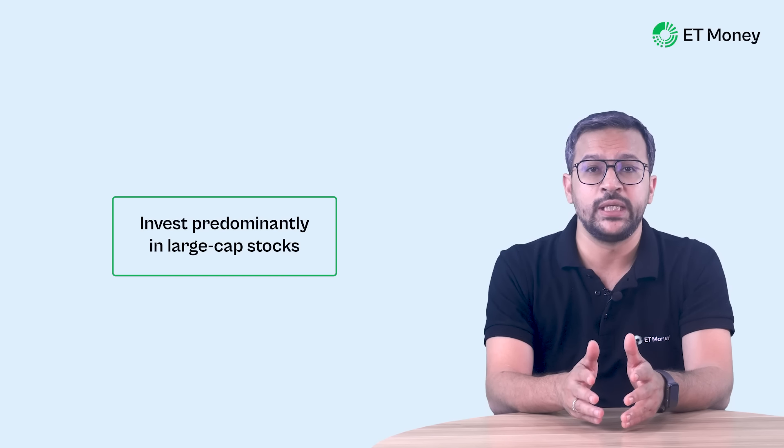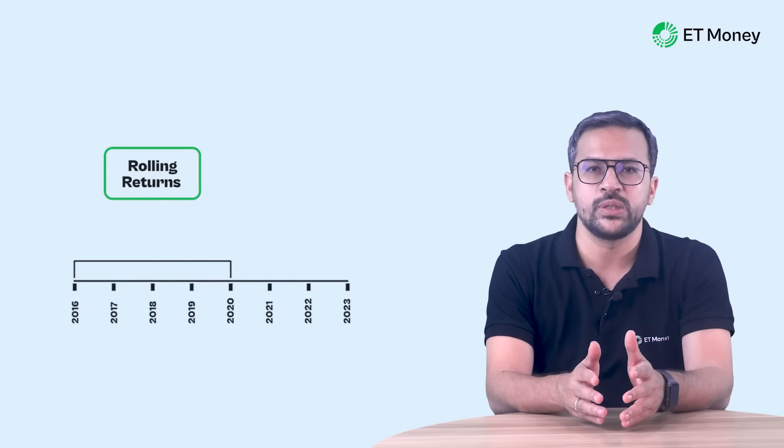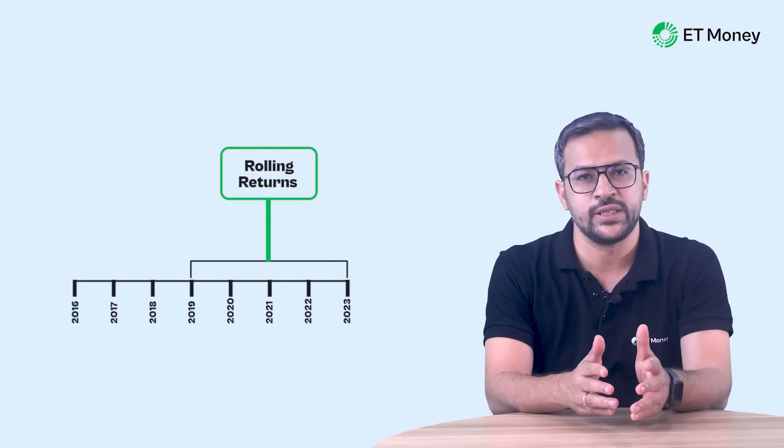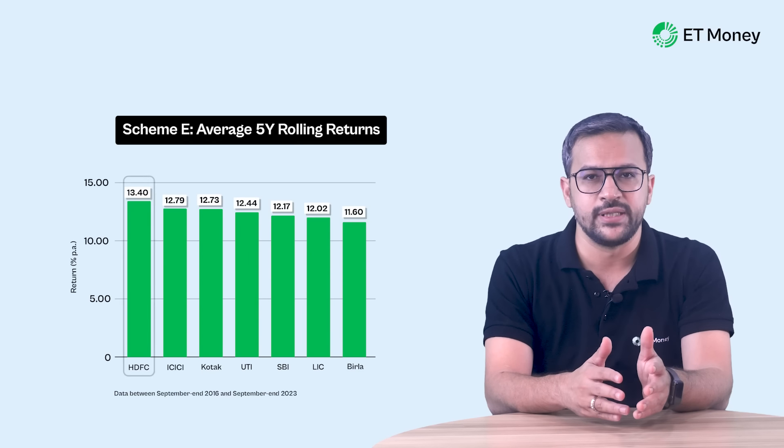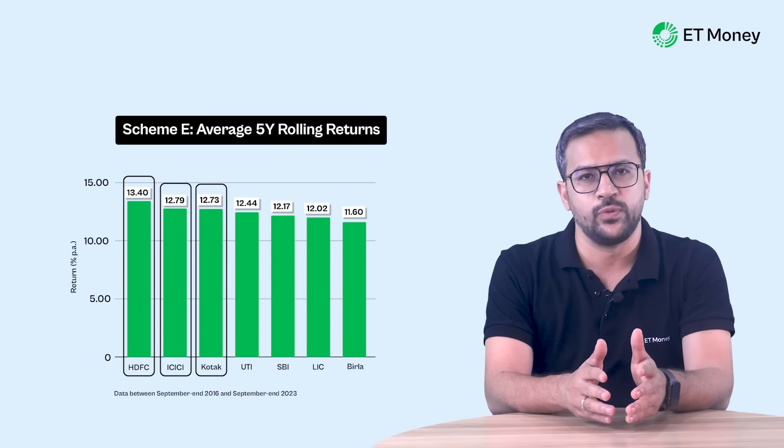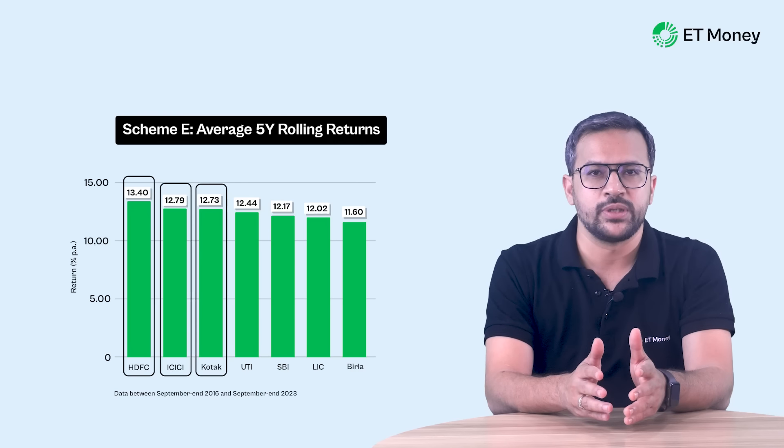Let's first look at the Tier 1 equity schemes, which invest predominantly in large-cap stocks. For the analysis, we looked at average five-year rolling returns — that means we calculated returns across all possible five-year investment periods between September 2016 and September 2023 and then averaged them. The top three pension fund managers emerged as HDFC, ICICI, and Kotak, delivering 13.4%, 12.79%, and 12.73% average five-year rolling returns respectively.